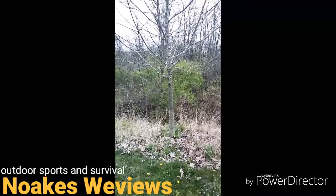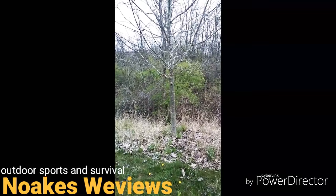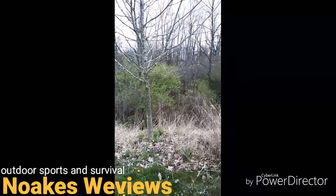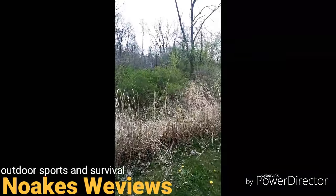Well, too bad I didn't find any edible mushrooms, but still a fun day in the woods. That's what it's all about — getting out and seeing some nature. Hope you guys enjoyed the video.